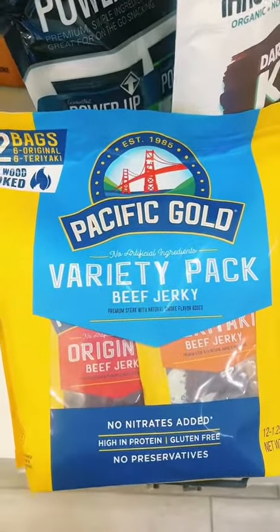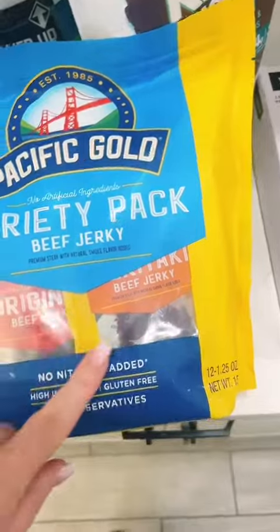Let's first start with beef jerky — family favorite. Love these individual packs.